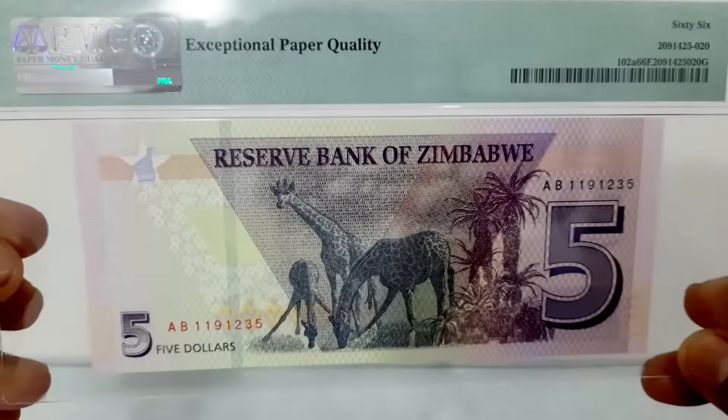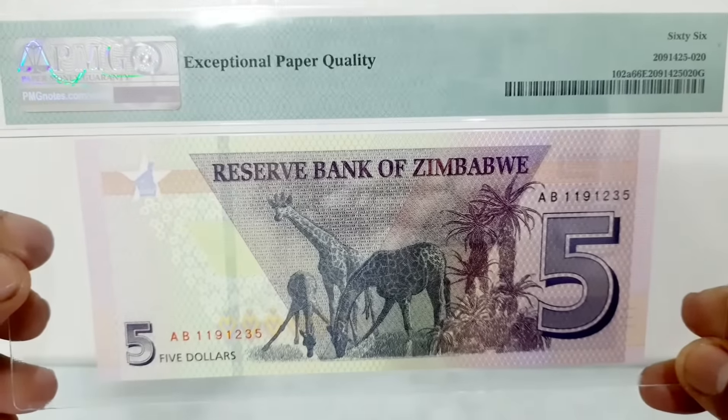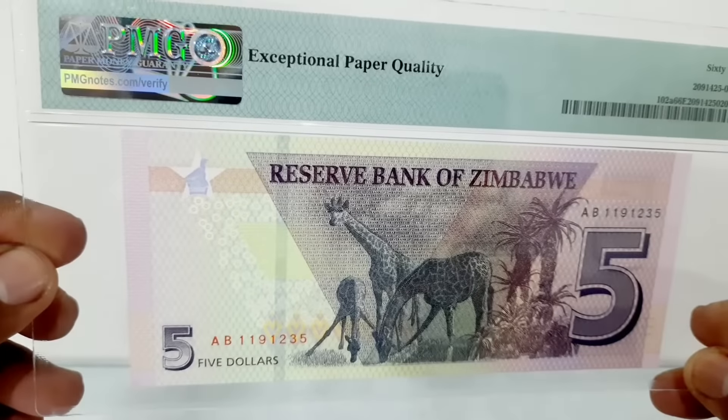PMG — Paper Money Guarantee — was founded in 2005 as a fully independent third-party paper money grading service.